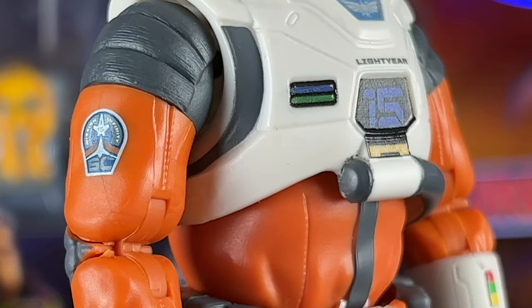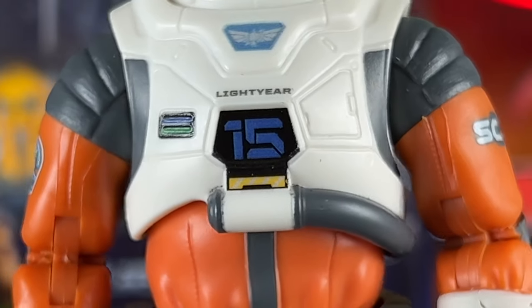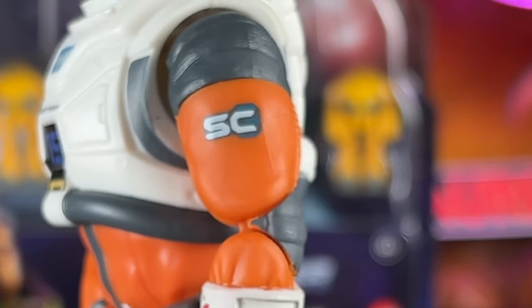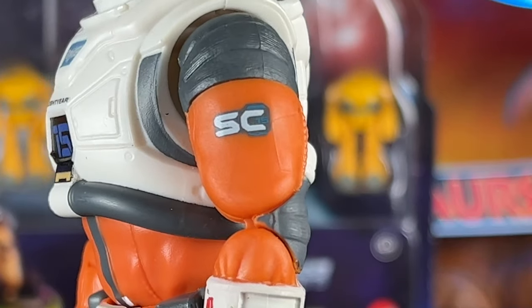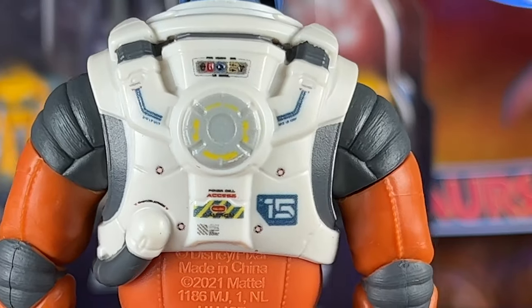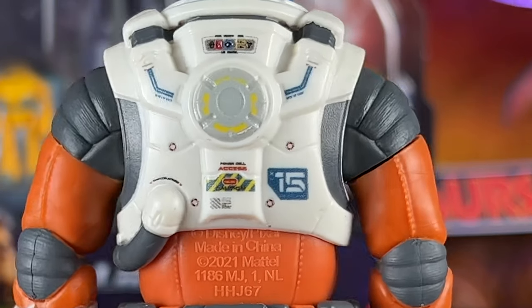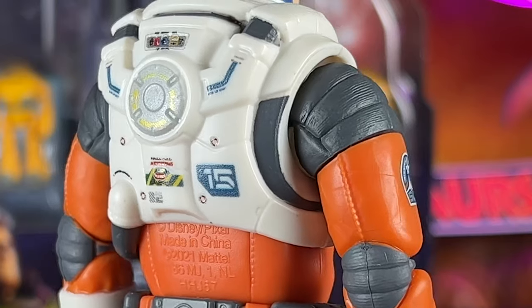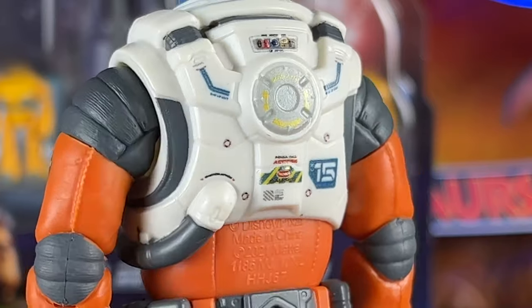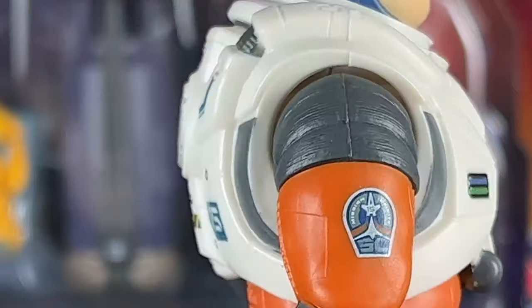The front definitely has better detailing and painting, with 'Lightyear' on the chest and the 15 there looking really good. I do like the Star Command logo on the alternate side — with every edition of Buzz that logo has changed, but it looks really cool. The back has incredible detail as well, with really nice paint applications on the 15 and different paints. Mattel kind of hit it out of the park with this, just like the back of the jetpack on the other Alpha class Buzz.